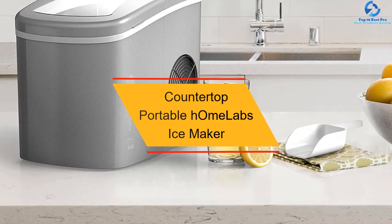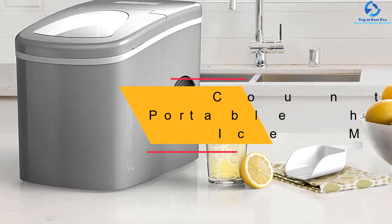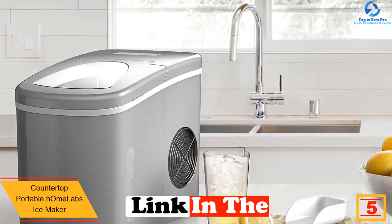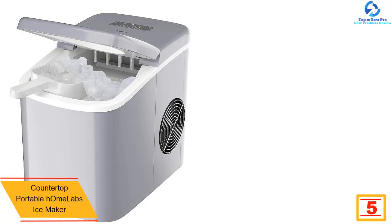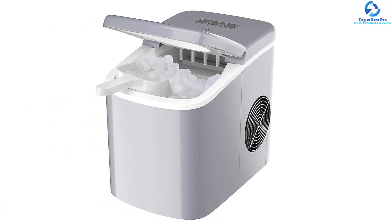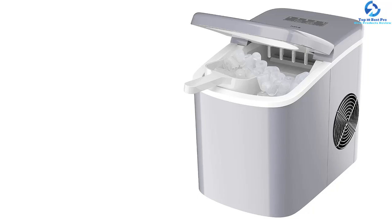At number five, we have the countertop portable Home Labs ice maker. This portable Home Labs is energy efficient, quiet, and compact. The product is designed to make ice cream making easier with its flexible functions. The device is used to produce fresh and unique ice cream for consumption. If you are looking for quickness and smoothness, the Home Labs remains a dream ice maker to buy.